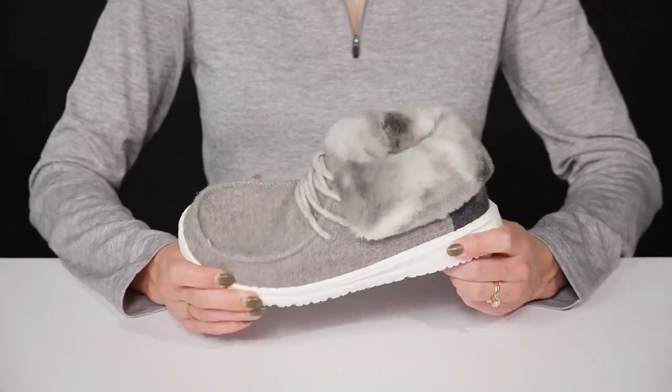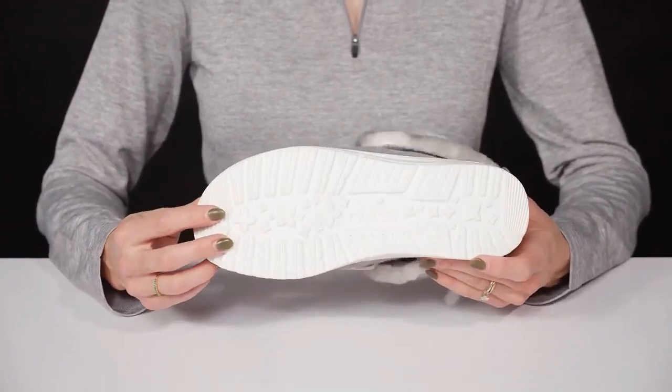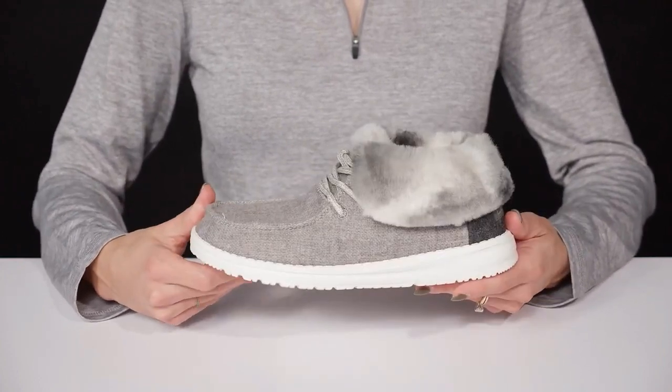They have a casual midsole with a really flexible and lightweight build. And then they sit on top of this sweet outsole — it has grooves and lugs to provide you with some traction under your feet.